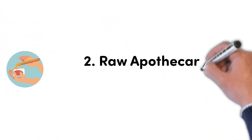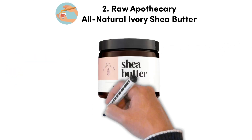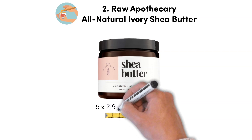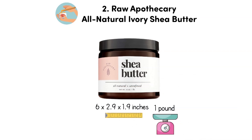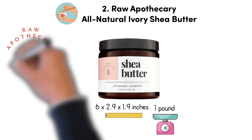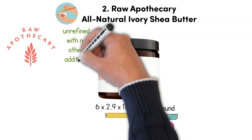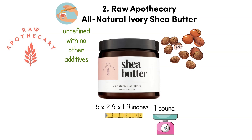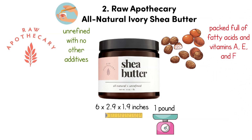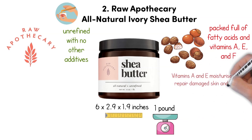At number 2, we have the Raw Apothecary All Natural Ivory Shea Butter. Dimensions of this product are 6 x 2.9 x 1.9 inches and it weighs 1 pound. The Raw Apothecary Ivory Shea Butter isn't bleached — it is merely unrefined with no other additives. This product is just straight up natural shea butter, packed full of fatty acids and vitamins A, E, and F.